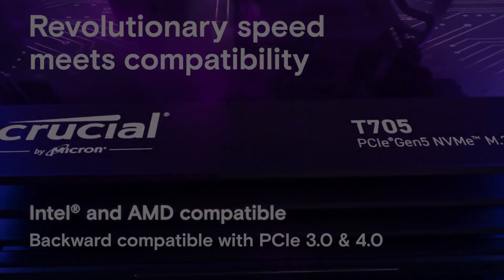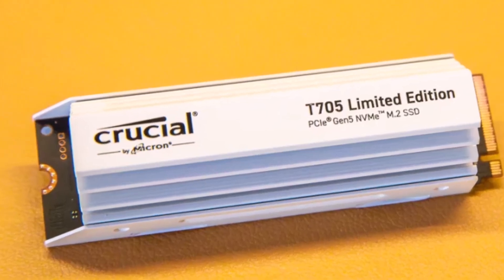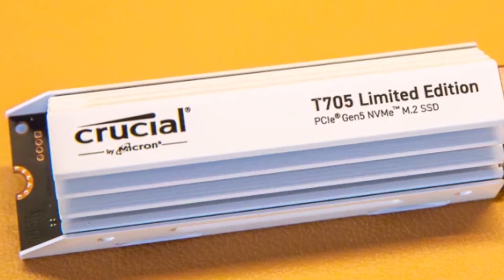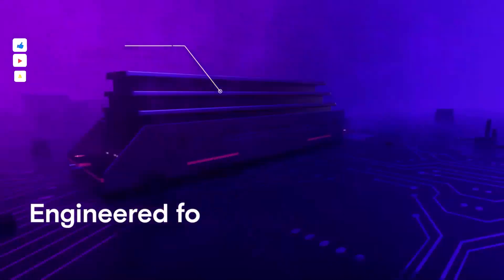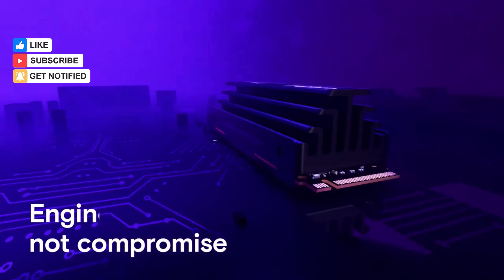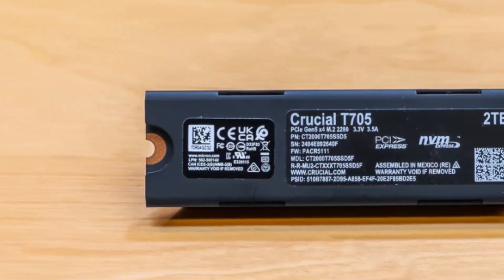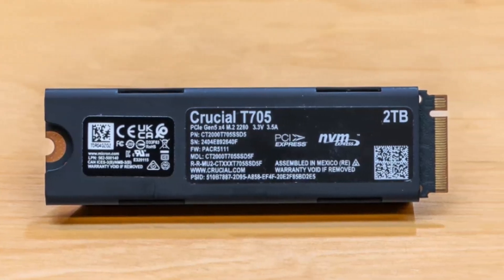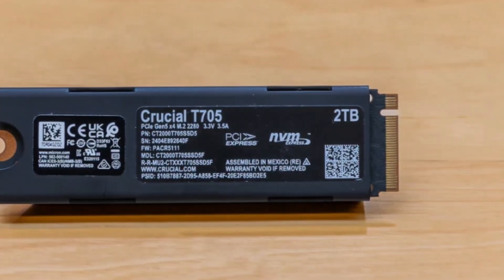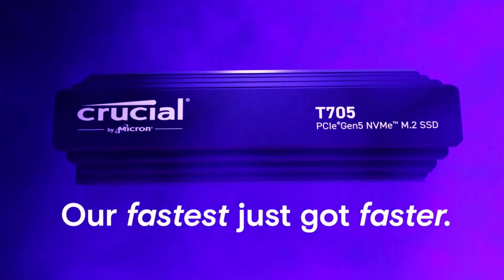With NVMe PCIe Gen 5 support, it boasts impressive sequential read speeds of up to 14,500 MB/s and write speeds of up to 12,700 MB/s. Reviews are overwhelmingly positive, with 80% rating it 5 stars. Some concerns about heat exist, but the heat sinks effectively manage it.